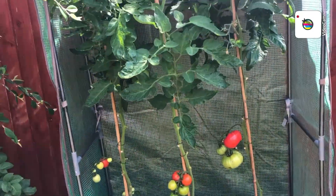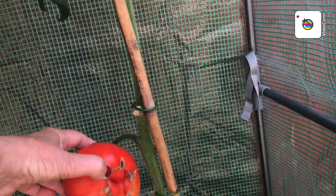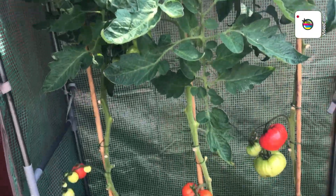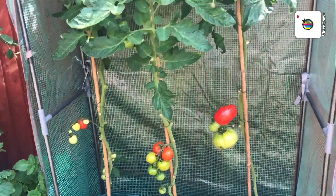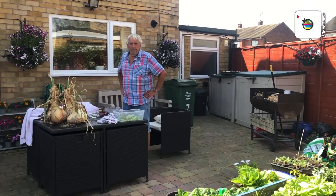We've got some tomatoes now coming up in here in special type pots, but we notice that one is split. We've got no blossom end rot - you know that can happen if you've not been watering regularly. Right, just coming back to the onions now.